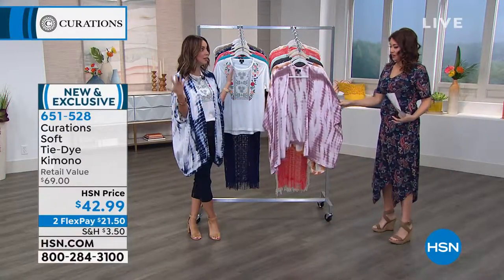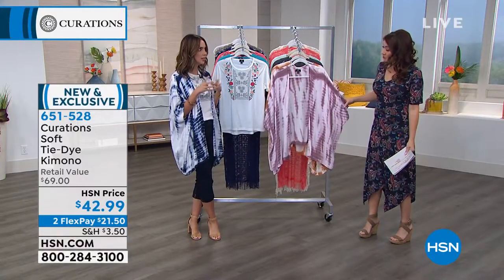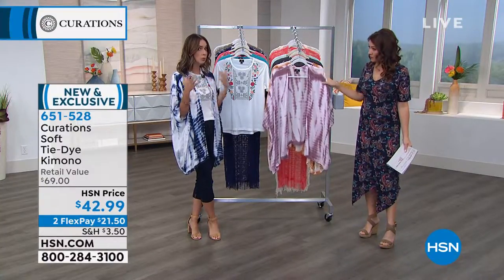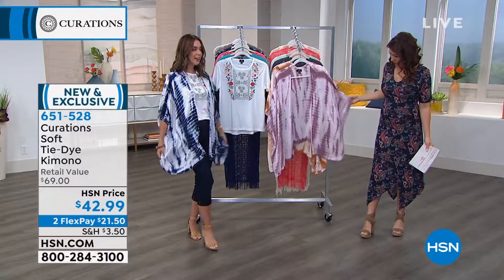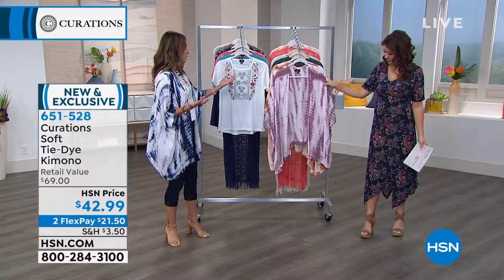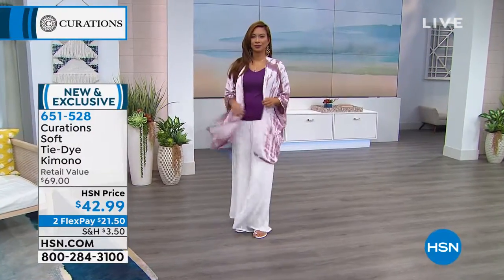And this fabulous fabric — this is the same gauze fabric that we were just talking about in the Palazzo pants. Tie-dye is making a really big comeback, and we have really elevated it in a way that is just so fresh, new, and sophisticated. The kimono, again, is a silhouette that you love — it's been a best seller for curations. We've upgraded it with the tie-dye as well.